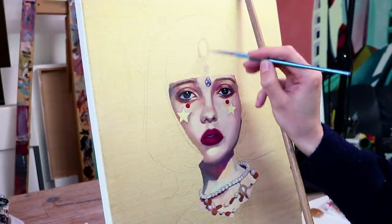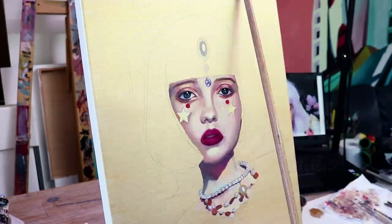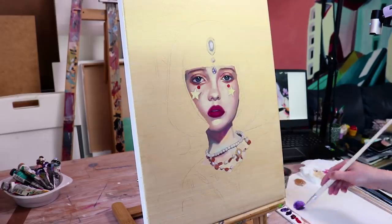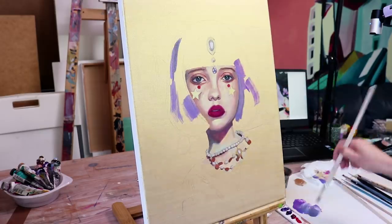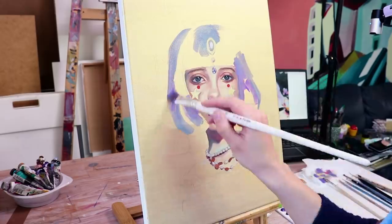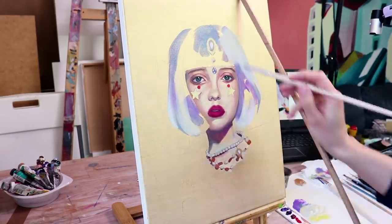I actually managed to fill up the entire painting in one day, which is very rare for me. I decided to work long that day, and because I didn't have a lot of details in the background like roses or butterflies, I could fill up the background and the hair relatively quickly.